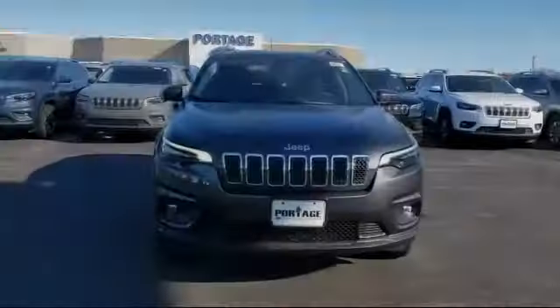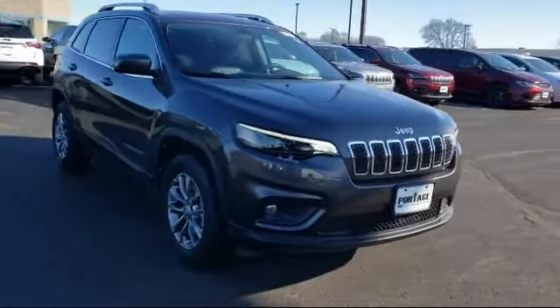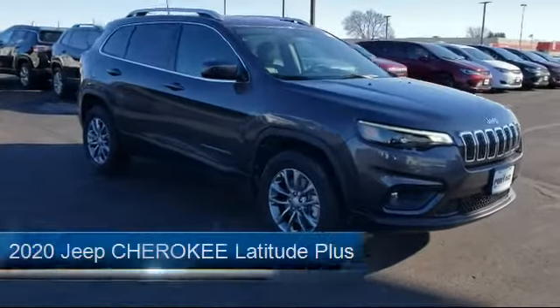Welcome to Portage Ford, your premier destination for purchasing a vehicle. And here's a look at another one of our great vehicles in inventory.